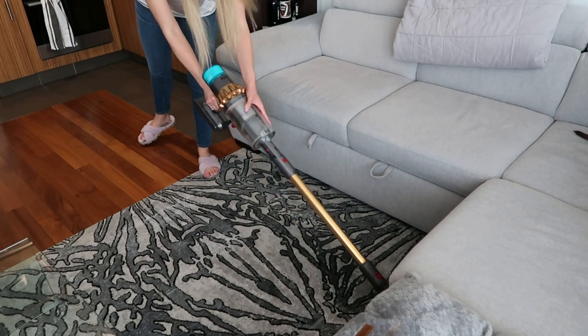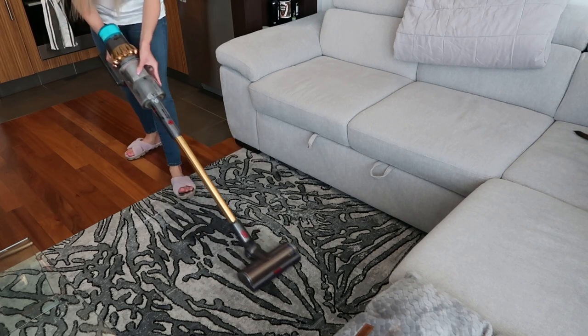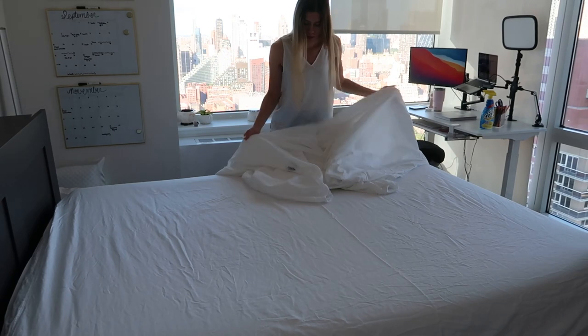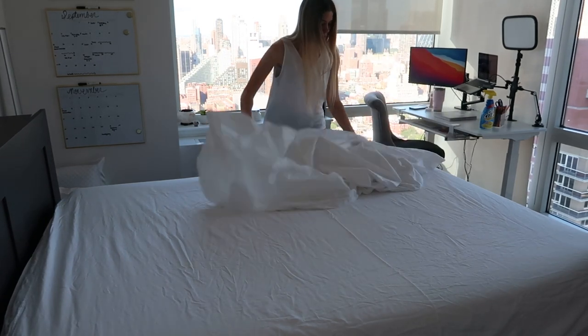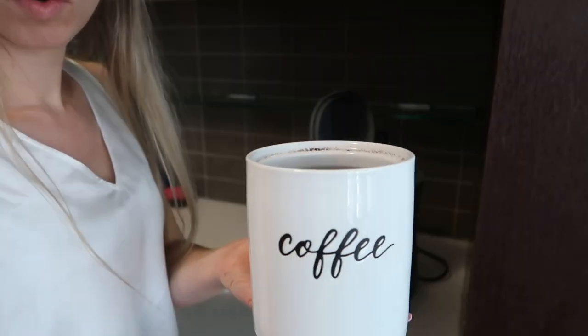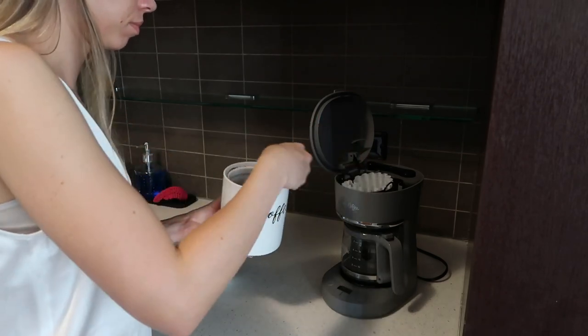Hey everyone, it's Natalie from This and That — you might also know me as All of This and That over on Instagram. I'm a wife and dog mom living in New York City. In this video today we're going to go through my Sunday routine. It just takes a little bit of time on Sundays and it will help you feel so much more prepared for the week.